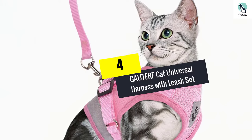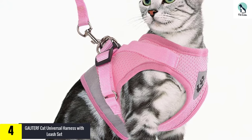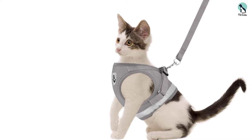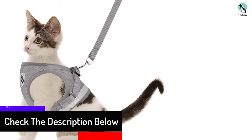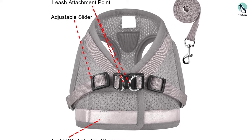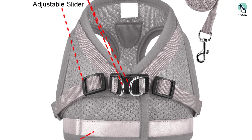Moving on, at number 4 we have the GAUTERF Cat Universal Harness with Leash Set. This is a very sturdy and durable option that is surprisingly light and made from a breathable mesh. Perfect for those who like to travel a lot or enjoy walking their pets but want added security and visibility — a great option for both cat and dog owners. The main benefit is the thick reflective strip that allows drivers to spot your pet more easily, and it is also one of the most secure options in our top picks. The harness is secured using velcro plus snap lock buckles, with a double helping of D-rings to ensure your little escape artist is unlikely to get away, while remaining comfortable and completely safe for your cat.